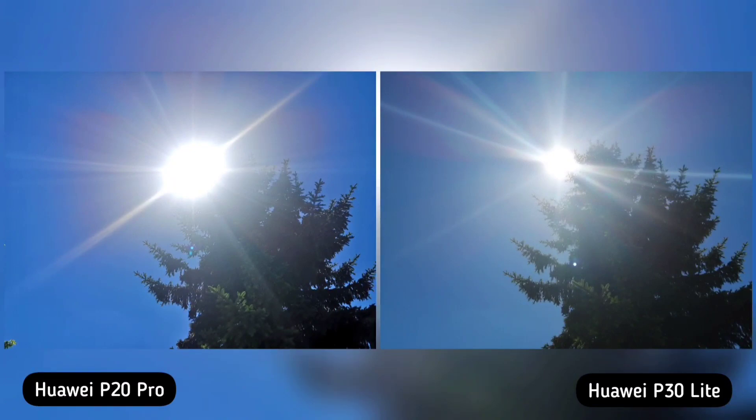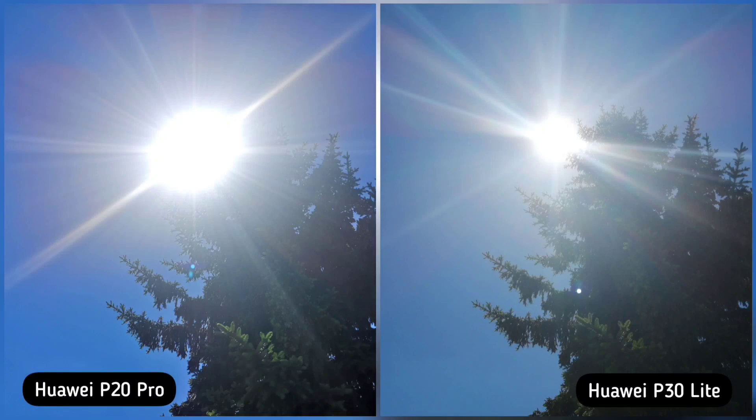Next is flaring, so I took a shot directly at the sun. Both of them are bad, I can tell you, but let's go with the lesser evil. Huawei P30 Lite is less distracting, so Huawei P30 Lite is the winner here.